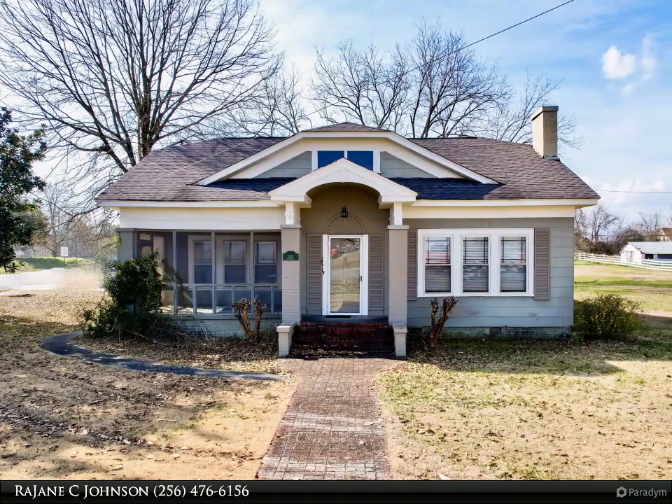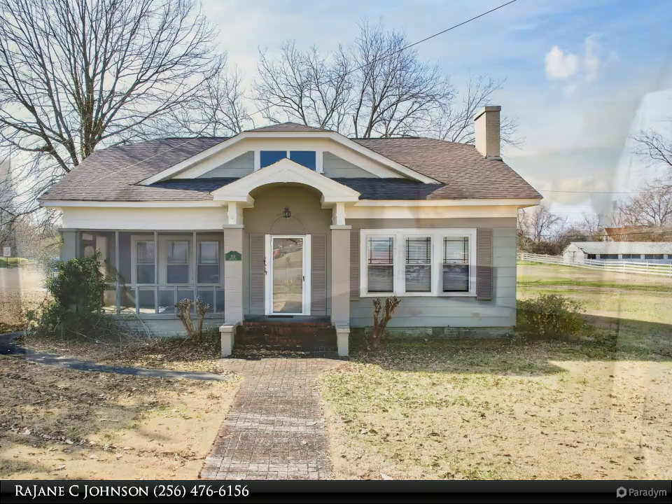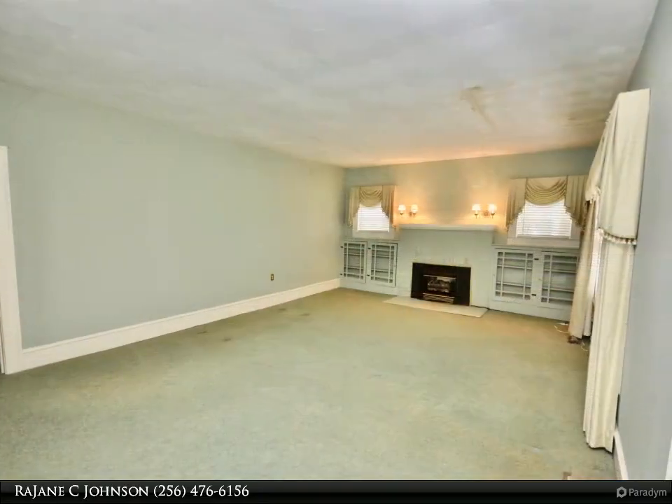Don't miss a great opportunity to own this charming historic Hartzell Cottage. The cottage has adorable beautiful built-ins and tons of charm.